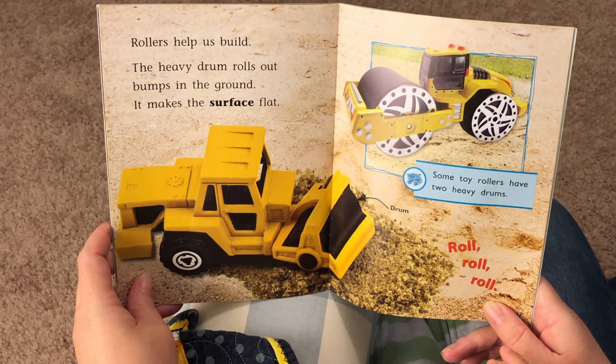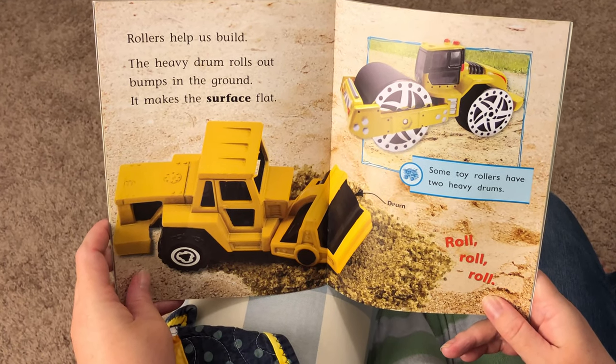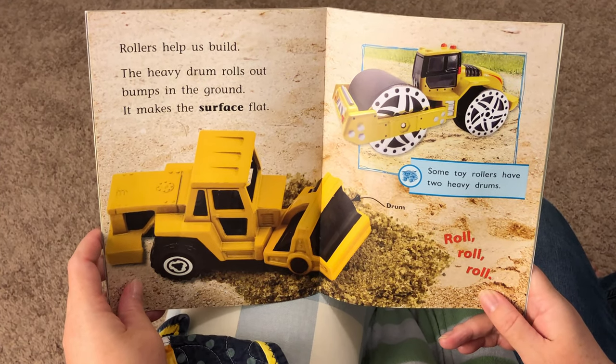Rollers help us build. The heavy drum rolls out bumps in the ground. It makes the surface flat. Some toy rollers have two heavy drums. Roll, roll, roll.